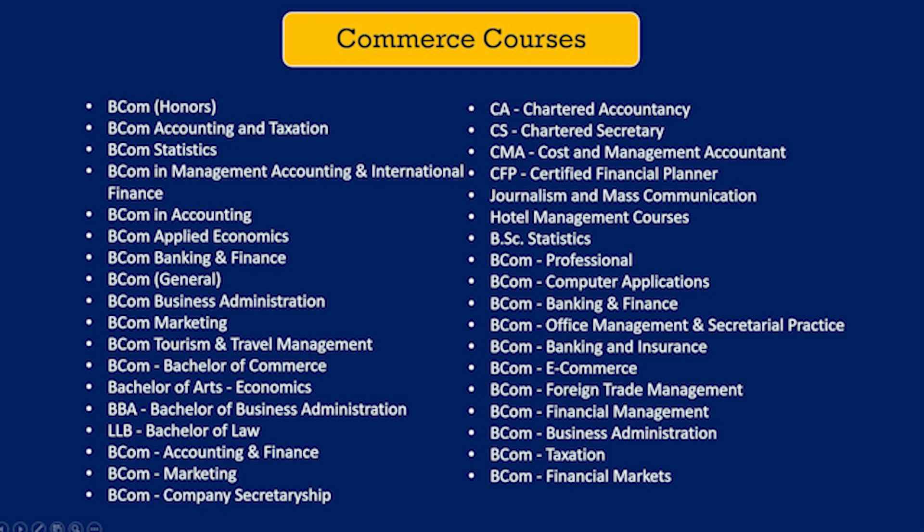Not just these, but you will also have exposure to income tax, accounting, marketing, and other related subjects. Career prospects in commerce are huge. Students can pursue further studies in business management, economics, chartered accountancy, finance, banking, cost and management accounting, human resources, marketing, stock broking, statistics, and many more.